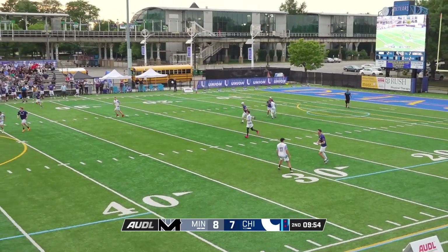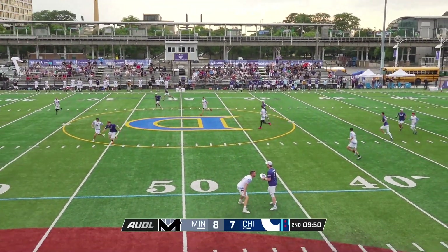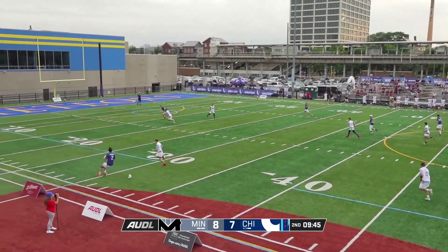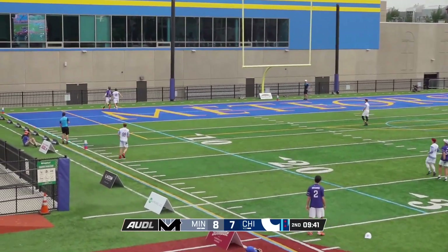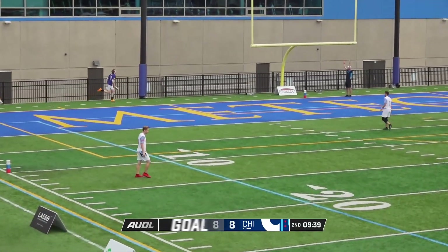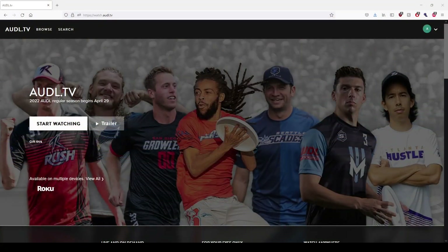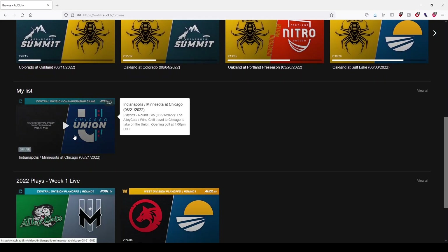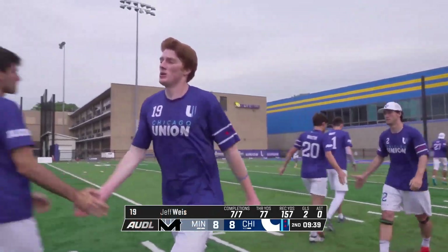All in all, both of these teams are incredibly well-matched, and the game this weekend is guaranteed to be a close one. I'd probably give the nod to Chicago, with their big athletes making one or two more plays than Minnesota, but I would not be surprised at all if Minnesota came out and played clinical offense to punch their ticket to Madison. You can watch this game and all the games played this season on AUDL TV — you'll love all the content on AUDL.TV. Comment below who you think will make it to the Final Four. See you next video.